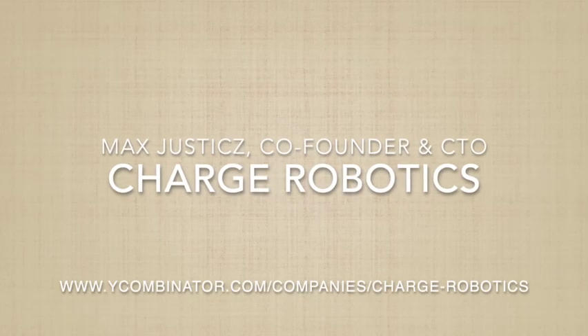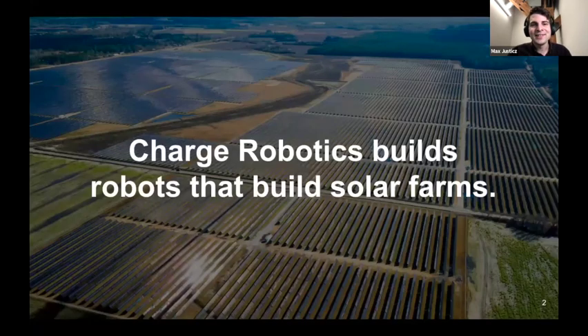Next up, we have Max from Charge Robotics. Hi everybody, thanks to Paige for setting up this event. My name is Max Justice, co-founder and CTO of Charge Robotics. We were in the Y Combinator Summer 2021 batch, and Charge Robotics builds robots that build large-scale solar farms. When I talk about large-scale solar farms, I mean what you see in the background of this slide — huge sites, often hundreds or thousands of acres large, generating hundreds of megawatts to sometimes gigawatts of power.